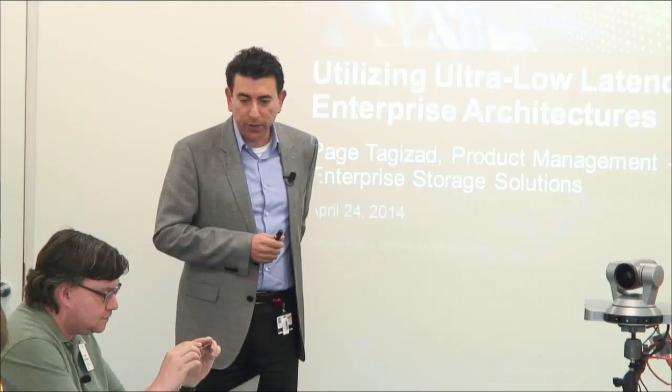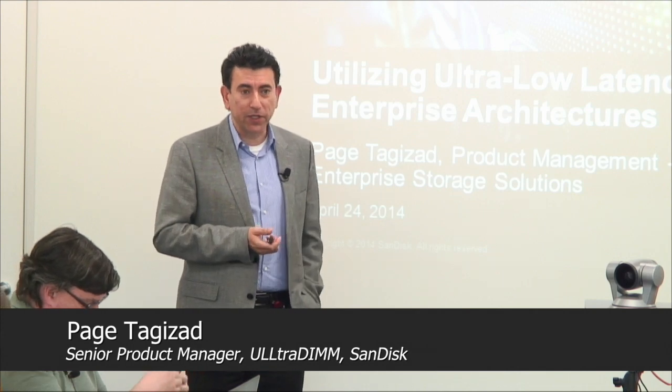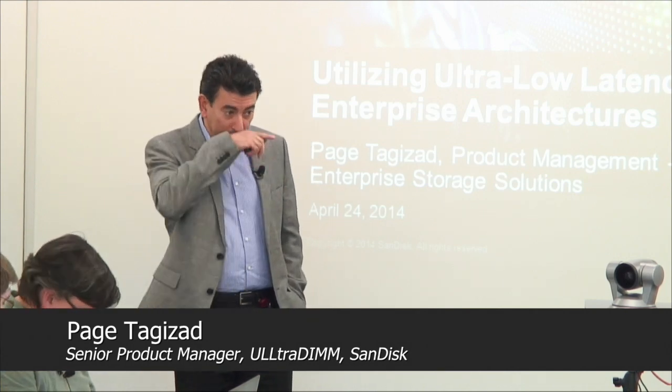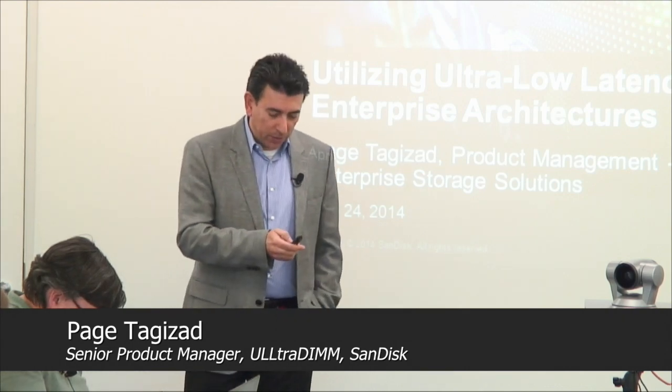I'm Paige Tag with the product marketing team here at SanDisk. I wanted to first of all pass around an UltraDIMM — please have a look and pass it down. I'm very excited to be representing this product; it's one of the most exciting products I've experienced in my tenure in the high-tech industry.